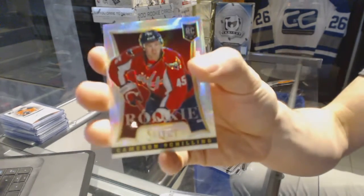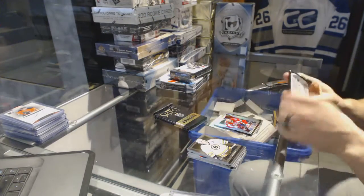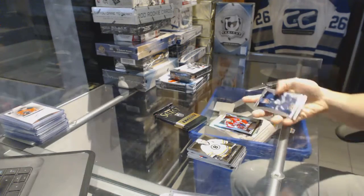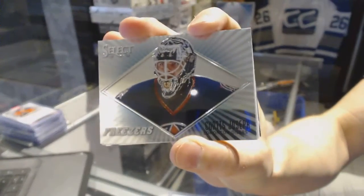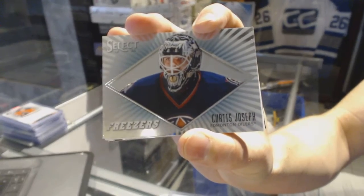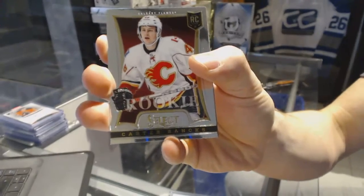Rookie rainbow for the Washington Capitals, Cameron Schilling. Freezers for the Edmonton Oilers, Curtis Joseph. And a rookie for the Calgary Flames, Carter Banks.